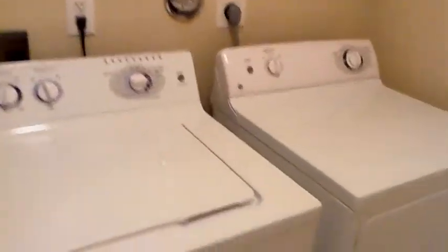And then your inside laundry — it's always nice to have the washer and dryer inside the house so you have it in an air-conditioned area. Some of them are in the garage, and this one's not.